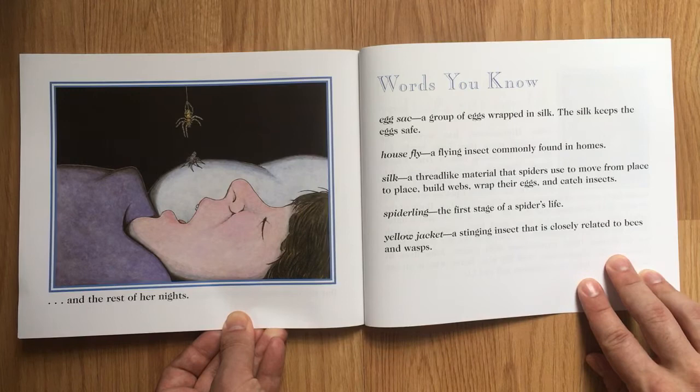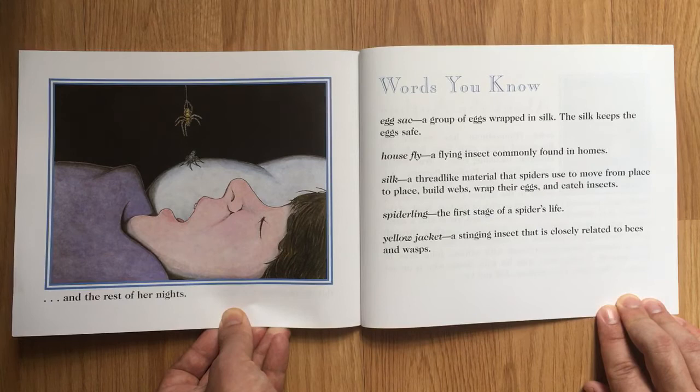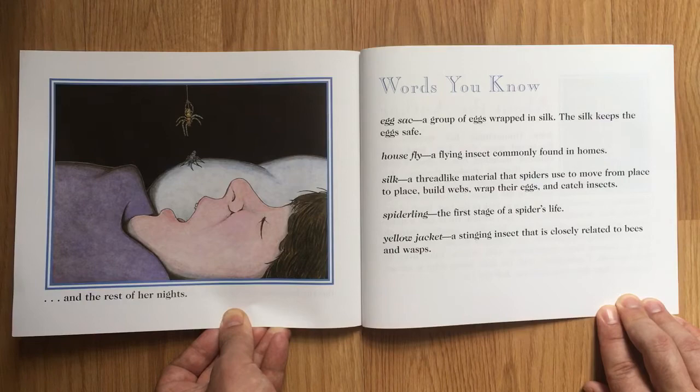Words you know. Egg sack: a group of eggs wrapped in silk. The silk keeps the eggs safe. House fly: a flying insect commonly found in homes. Silk: a thread-like material that spiders use to move from place to place, build webs, wrap their eggs, and catch insects. Spiderling: the first stage of a spider's life. Yellowjacket: a stinging insect that is closely related to bees and wasps.